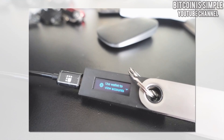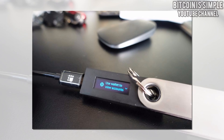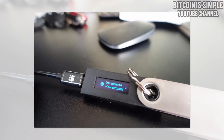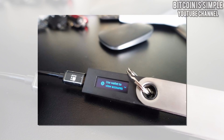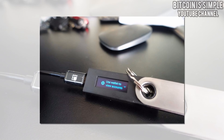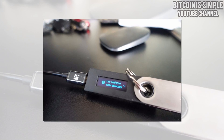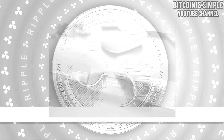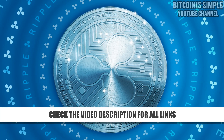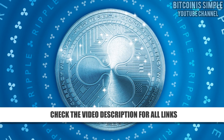Don't forget to check the video description for the link so you can download the wallet and also order your Ledger Nano S. As I told you, it is the most secure way to store your cryptocurrency — not only Ripple but actually many types of crypto. Many people right now are trying to steal crypto around the world, so having that extra layer of security is worth it. I would recommend that you start using a Ledger Nano S as soon as possible so you can keep your balance safe and secure.